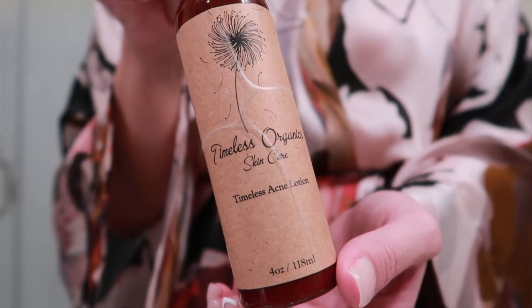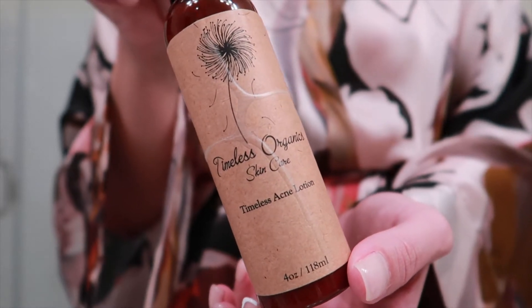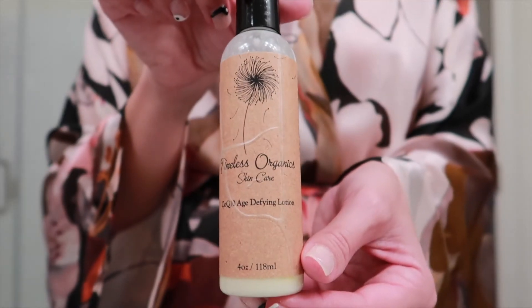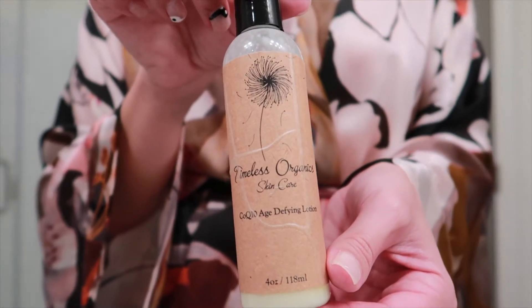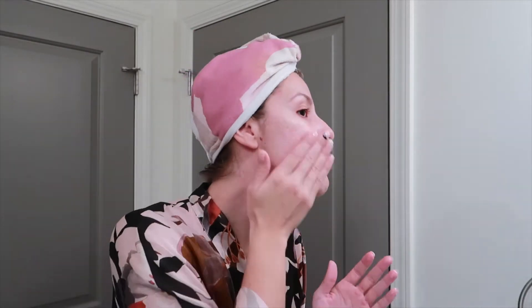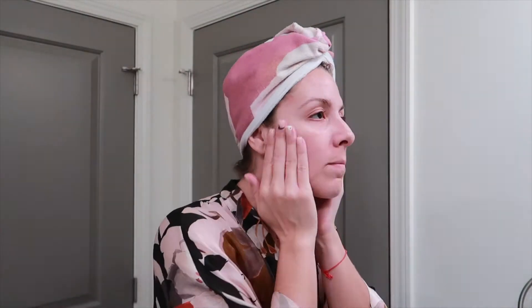Next, we go in with moisturizers. This is the acne lotion that I've been using for a very, very long time. It has a nice peppermint tea tree scent to it, but lately I've been using the anti-age defying lotion — there's not very much scent to this one at all. More of a watery type of base. I found that all of the lotions from Timeless Organics are safe for all over my body and I really do love that. Can't forget about our neck and chest area — very important.